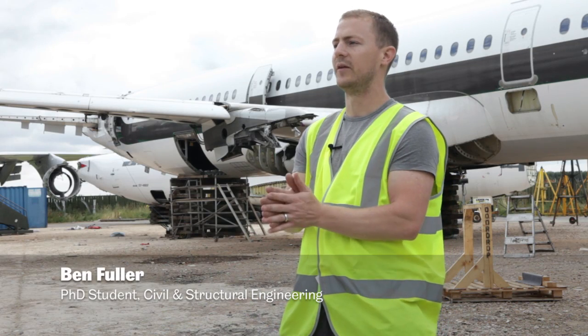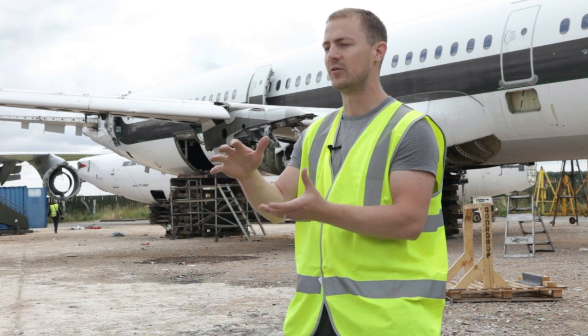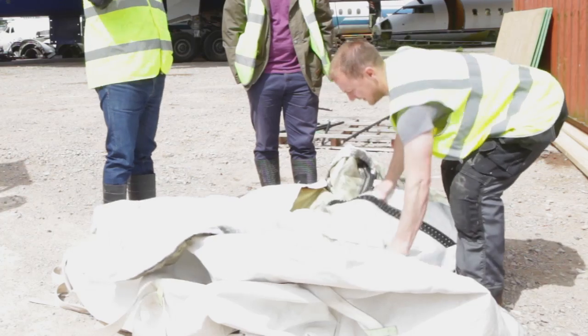I work with a group of people that do a lot of stuff in blast engineering, and one of the things they've been working on is these blast mitigation devices for airplanes — basically trying to help protect the airplanes should there be a bomb on board. What we've been doing is testing these bags actually in situ in the plane to see how they perform.